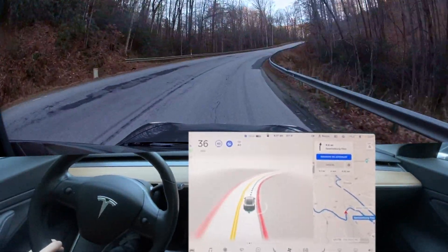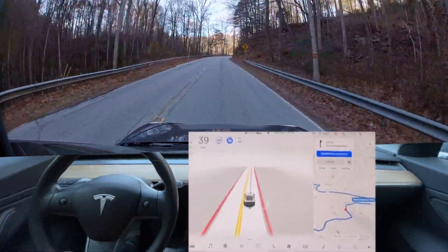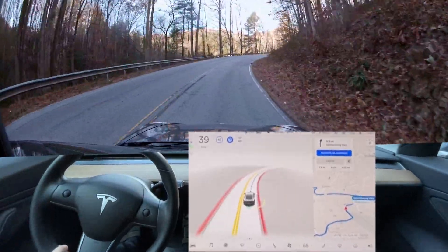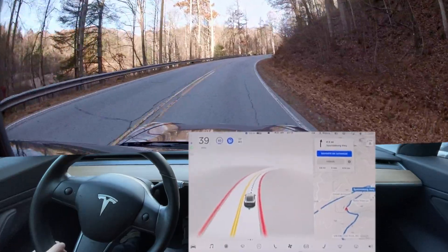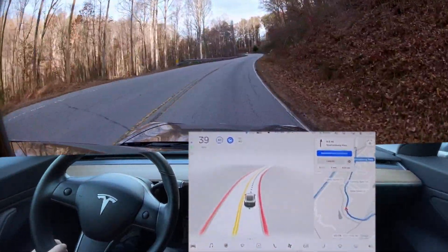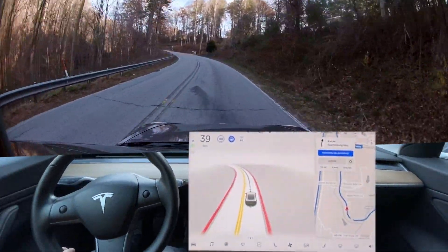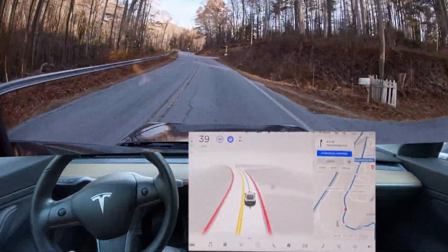It doesn't need to slow so much right here. 35 miles an hour is a good speed — the sign says 30 around this corner, but in a car like this you feel totally comfortable going 40. For trucks and SUVs with a high center of gravity, 30 probably feels safer and more comfortable around curves like this.